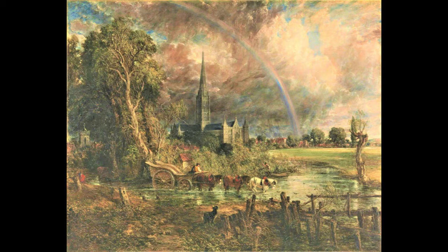His style of depicting pastoral scenes was unpopular in Britain, and he sold more paintings in France. However, he preferred to remain in England rather than travel abroad. He never left Britain.